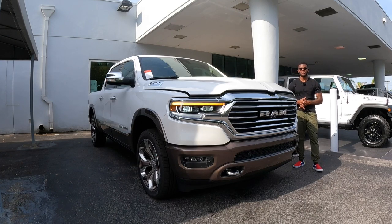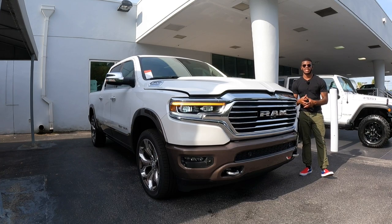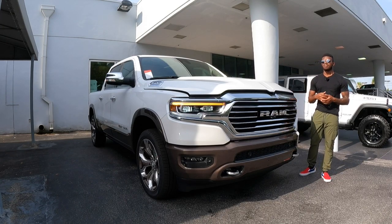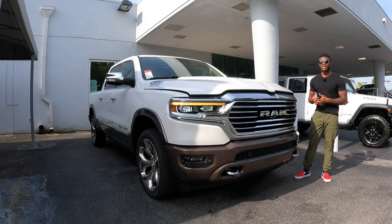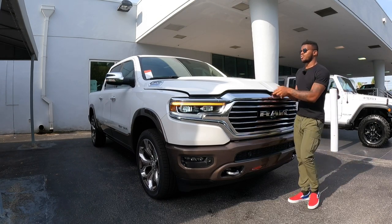Welcome back to my channel. In today's video I'm going to be going over this 2021 RAM 1500 Limited Longhorn Edition. This is the 10th anniversary, so we'll talk about the interior once we get inside — it does have a brown-on-brown interior which looks really good. I'd like to give a special thanks to Dateland Chrysler Jeep and RAM for providing me with the RAM 1500. If you're in the market for a RAM, you can come check them out.